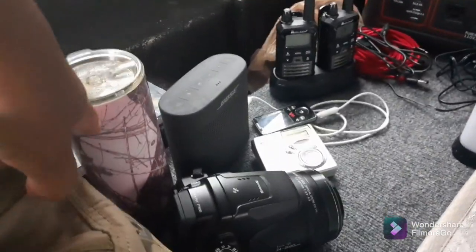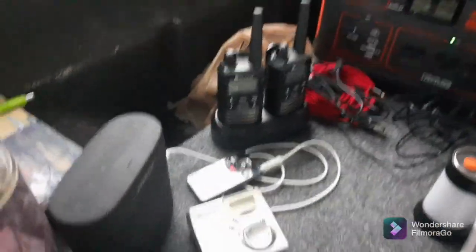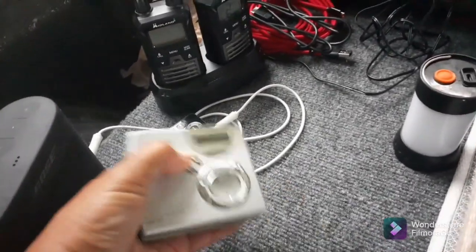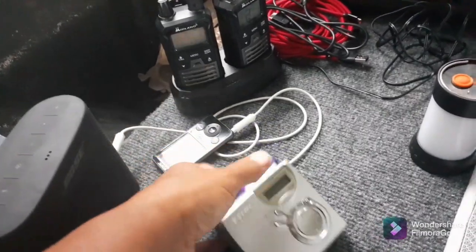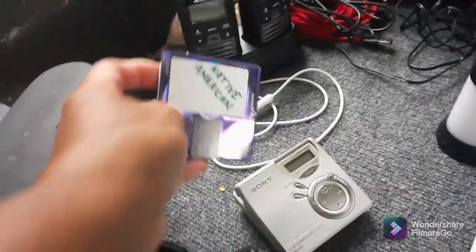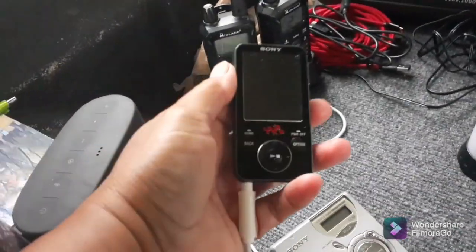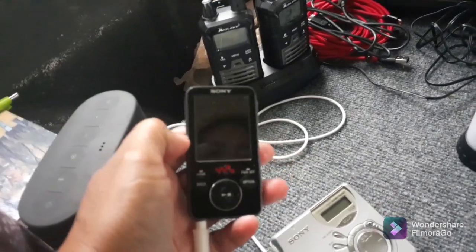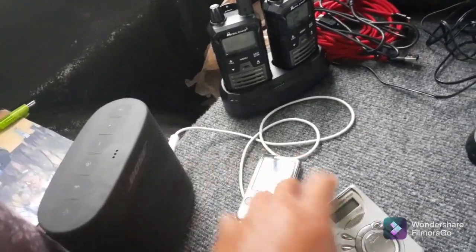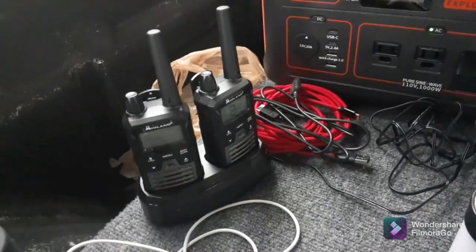I usually bring in a drink and my cup. This is my little Bose speaker. And this is my mini Discman — last night I listened to Native American music, which is very peaceful to me. I also have music on this old MP3 player I got years ago, and it still works great. Last night I was listening to music from that. I also have a two-way radio docking station plugged in for charging.